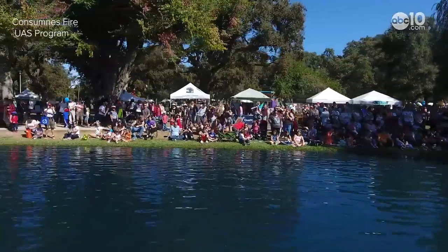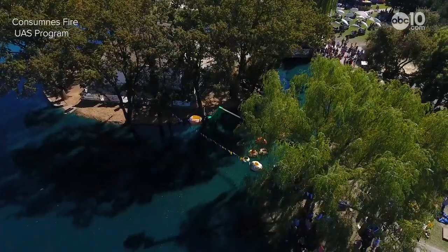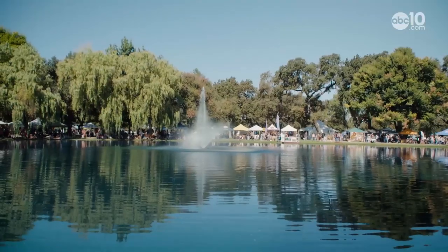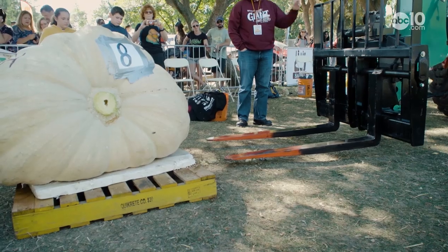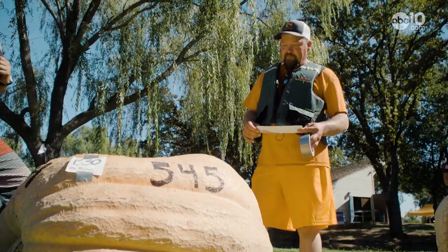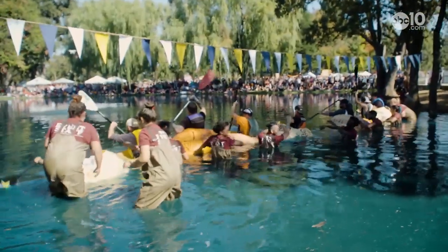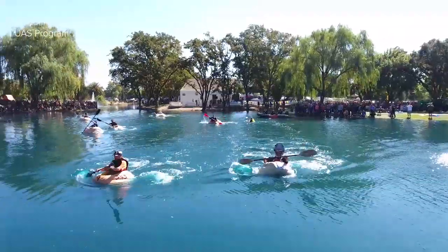Few events can attract a crowd of this magnitude to the Elk Grove Regional Park, and even fewer events take place in the duck pond. No events that I can think of require a forklift and a giant pumpkin. Only the brave will get in the pumpkin and float across that water. This is the annual Elk Grove Giant Pumpkin Regatta.